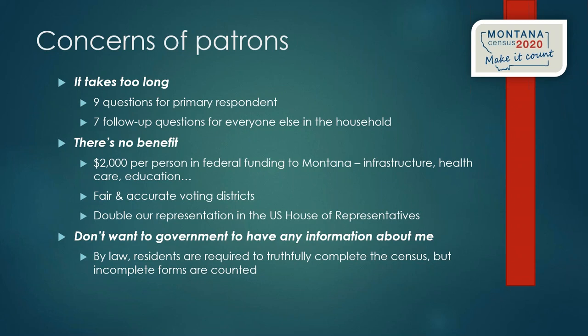Some people will say they don't want the government to have any information about them. Montana libraries are very sensitive to private information. By law, as U.S. residents, we are required under the Constitution to truthfully complete the form. However, if a form is incomplete because someone refuses to answer a question, the census will still count that form as much as possible. While it's a patriotic responsibility, patrons won't be entirely uncounted if they skip a question or two.